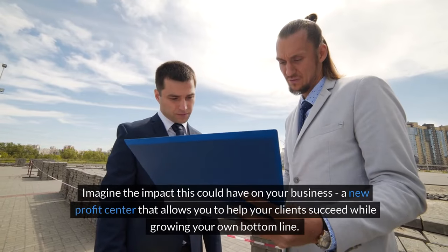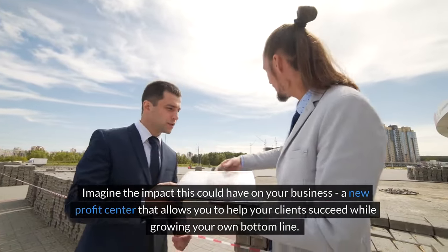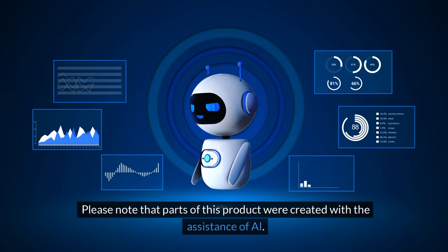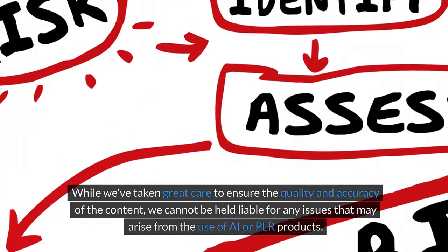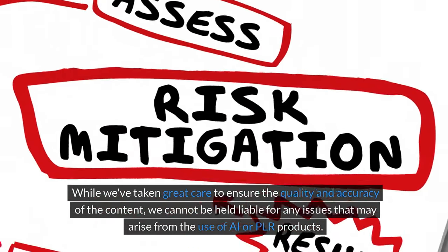Imagine the impact this could have on your business — a new profit center that allows you to help your clients succeed while growing your own bottom line. It's a game changer. Please note that parts of this product were created with the assistance of AI. While we've taken great care to ensure the quality and accuracy of the content, we cannot be held liable for any issues that may arise from the use of AI or PLR products.